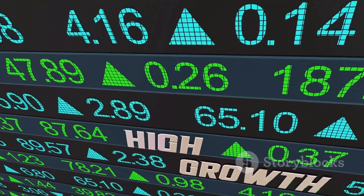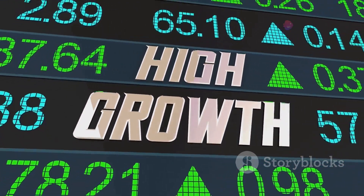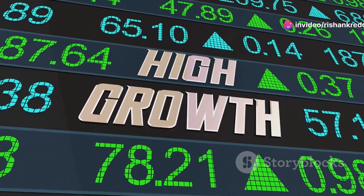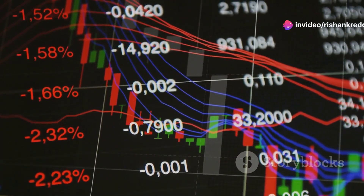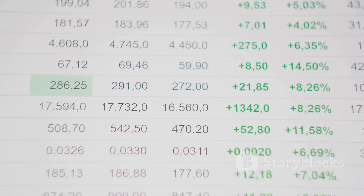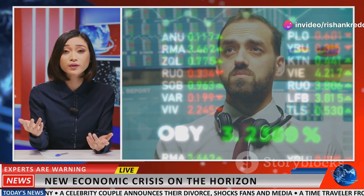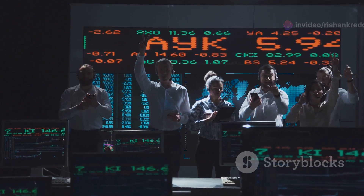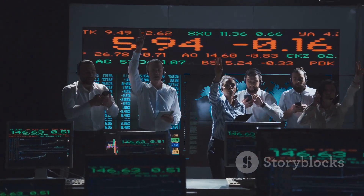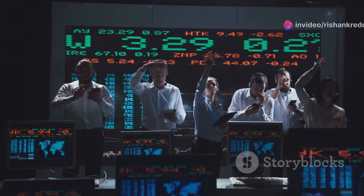This positive economic environment generally leads to increased corporate profits, bolstering investor confidence and driving stock prices higher. Conversely, a shrinking GDP suggests a contracting economy, often accompanied by reduced corporate earnings, waning investor sentiment and downward pressure on stock prices. Investors closely monitor GDP growth rates as a key indicator of economic health. Consistent GDP growth often translates into a favourable environment for businesses, boosting investor confidence and driving stock market investments.